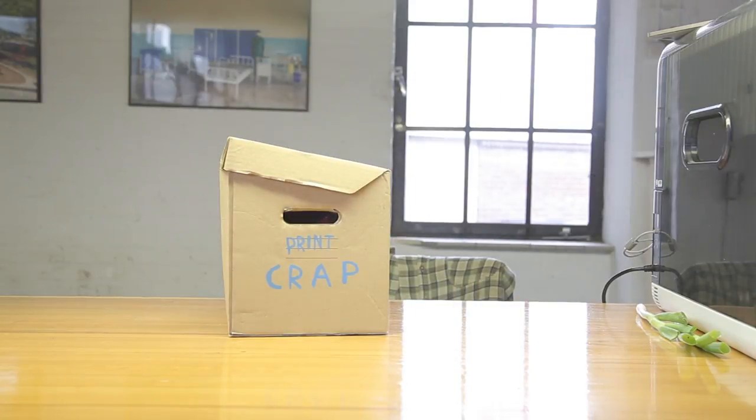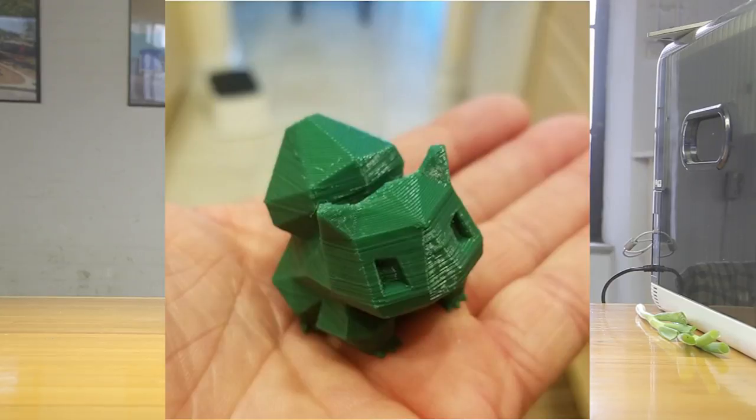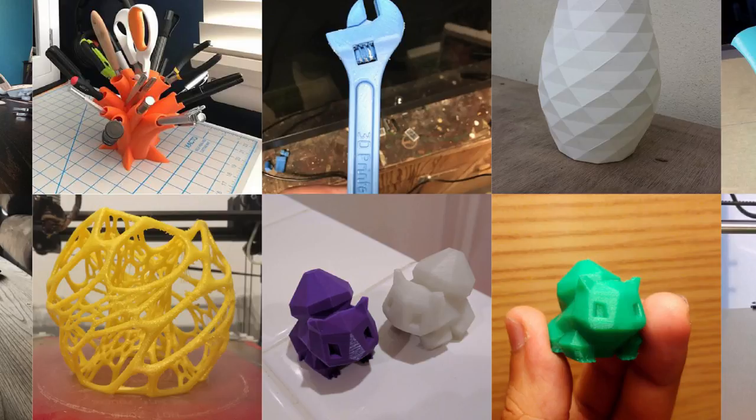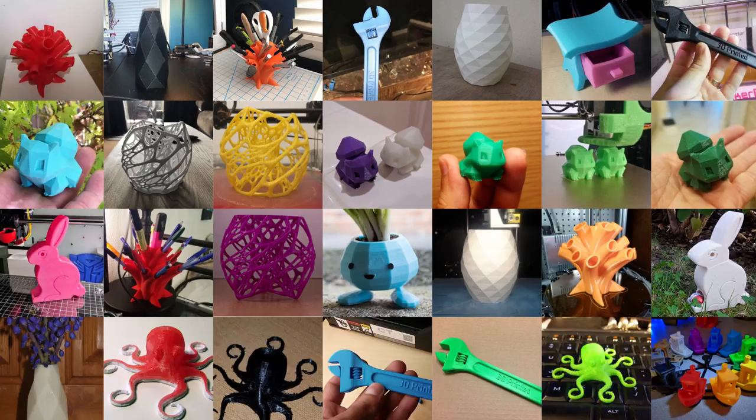I started asking around what other people use their 3D printer for, and most of them have the exact same process: people want to print with their new machine, but they don't need anything, so they print useless crap.